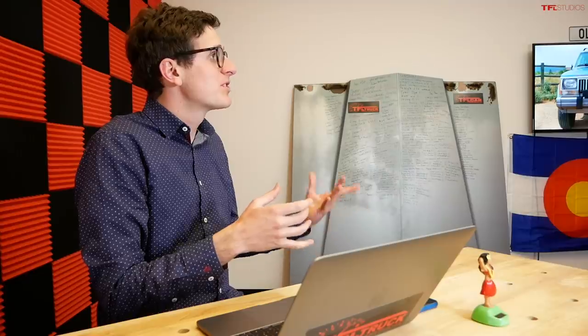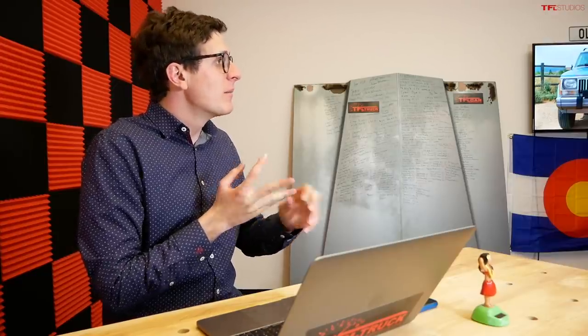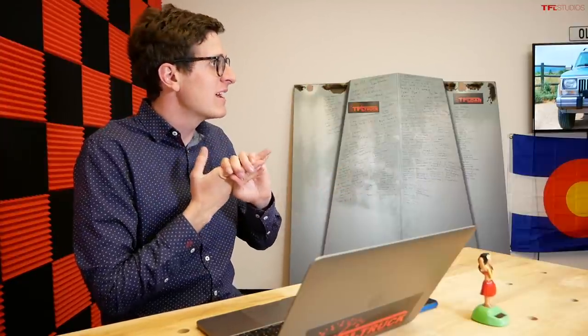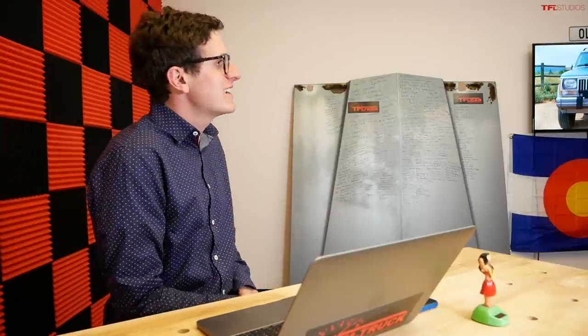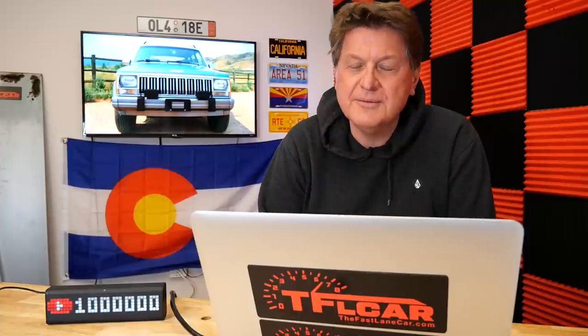Which Jeeps should you NOT buy? The Patriot — basically a little car with a slight lift and four-wheel drive. The Renegade — too small. The Compass — not great, stay away, especially the old one which was pretty rubbish. And then there's one I was going to buy until I drove and hated — the Jeep Commander. Stay away from the Commander.